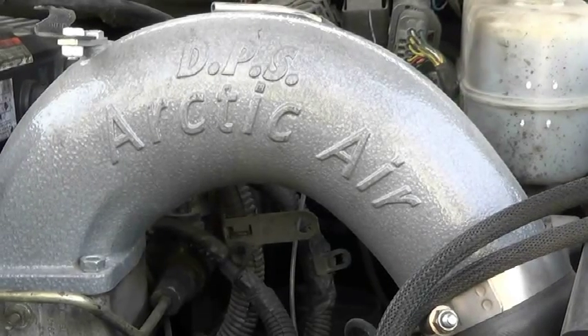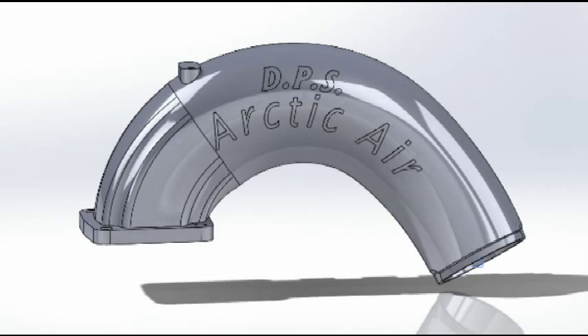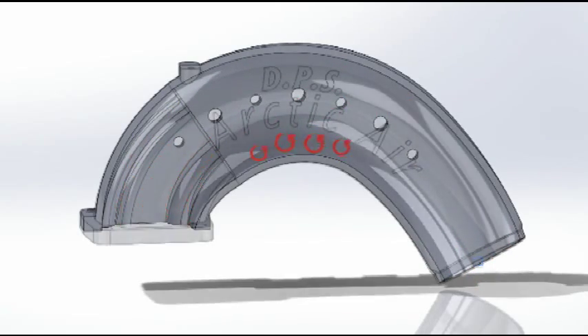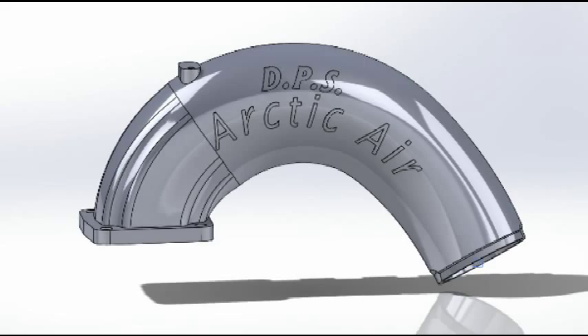Unlike the competition, the DPS Arctic Air intake manifold doesn't restrict airflow because it elongates through the curve of the tube. The Arctic Air is designed with the same technology used in NASCAR. This animation demonstrates why the DPS Arctic Air doesn't restrict airflow. Despite the existence of turbulence on the inside of the curve, the elongated oval design enhances airflow volume and allows for full airflow.